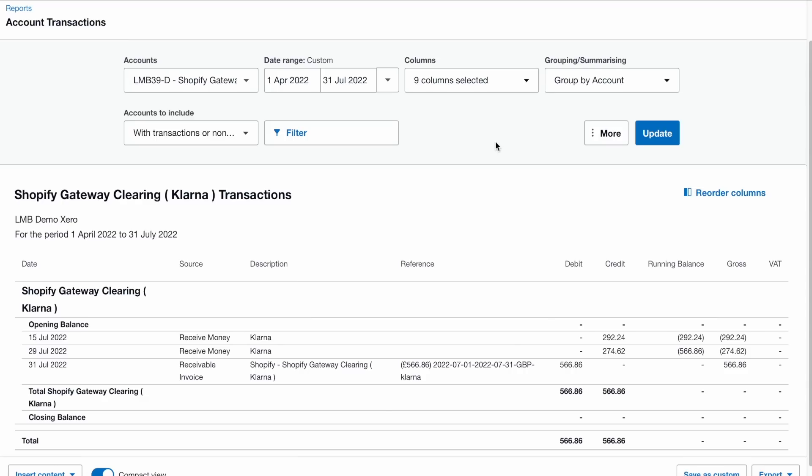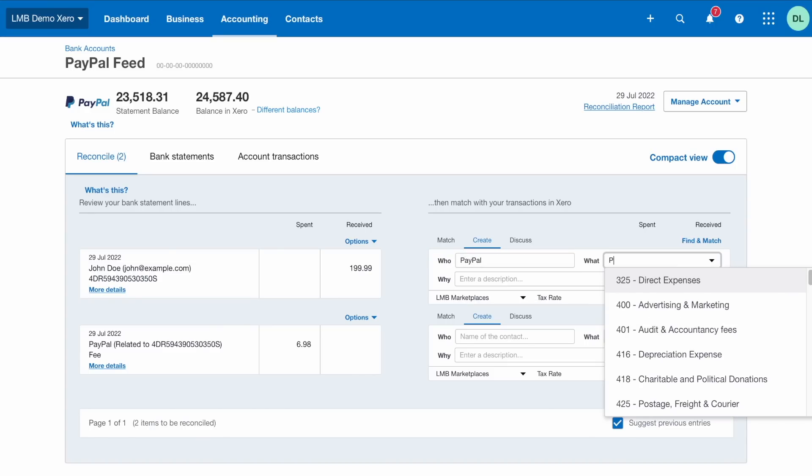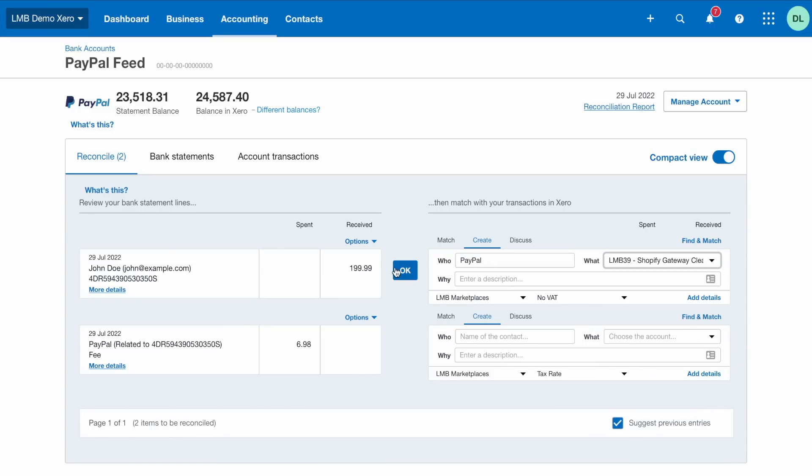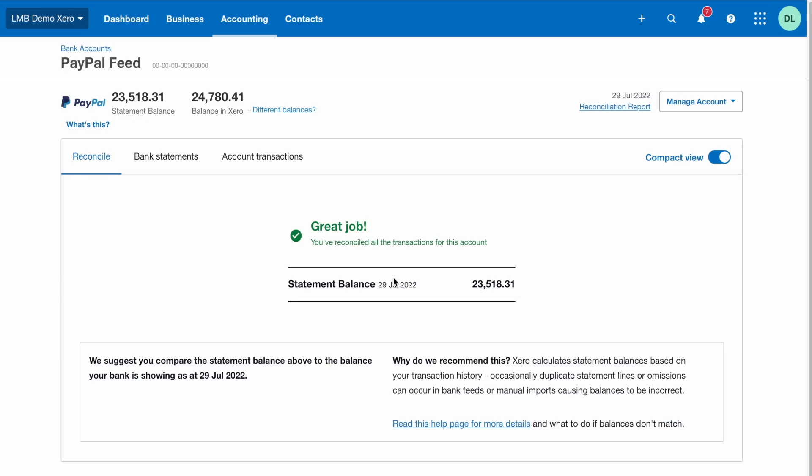Now, come the end of the month, there can sometimes be a balance left in the clearing account, but that's nothing to worry about. This is usually down to funds yet to be deposited into your bank account for sales that occurred during that month. If you're using the PayPal bank feed, then you should allocate the money received from Shopify orders on the bank feed to the clearing account, and the PayPal fees to a PayPal fees account that you have set up in Xero or QuickBooks.